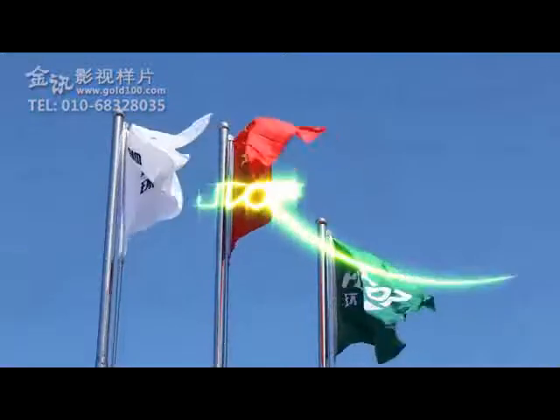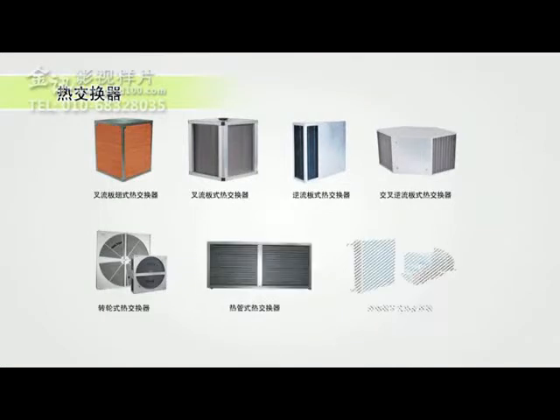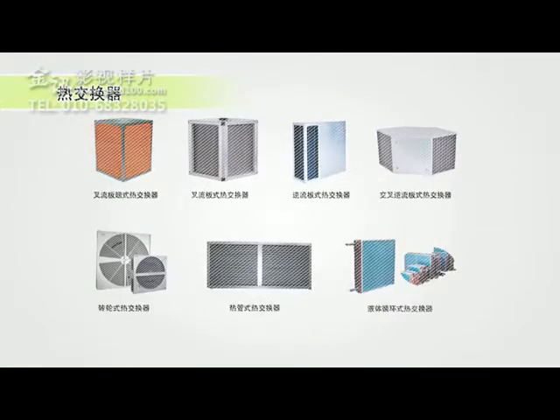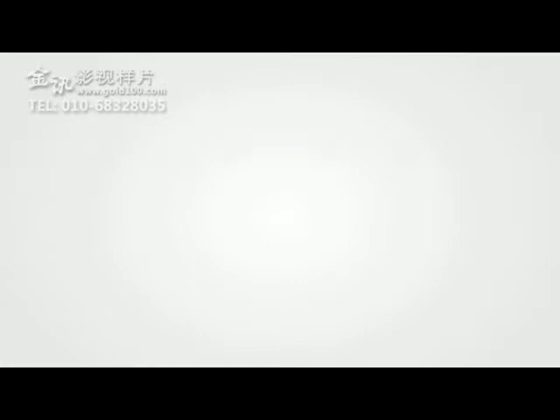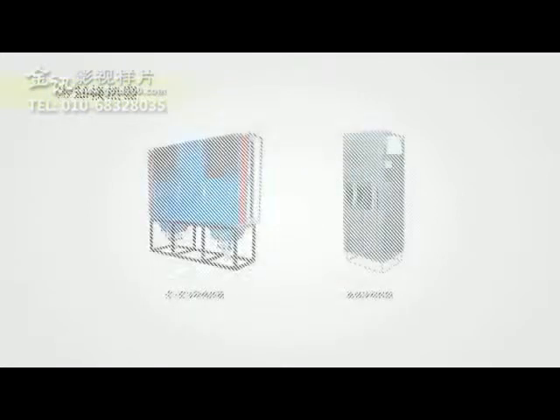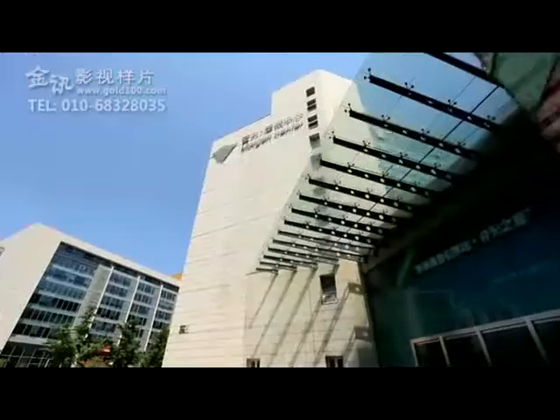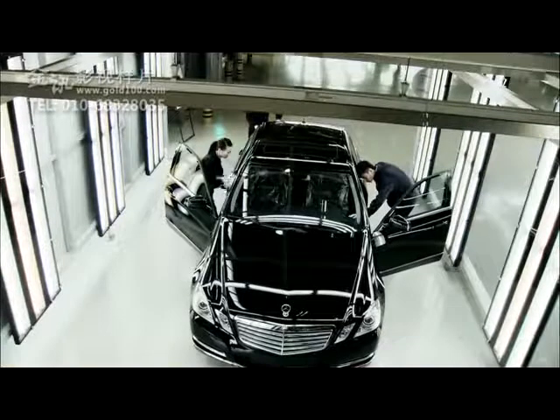Holtop continuously develops the core technology of heat recovery products. The independently developed plate heat exchanger, rotary heat exchanger, heat pipe and liquid circulation heat exchangers, as well as the energy recovery ventilator, air handling unit, fan coil and air-to-air cooler, are all widely used in green residences, commercial centers, industrial production and wind turbine areas.